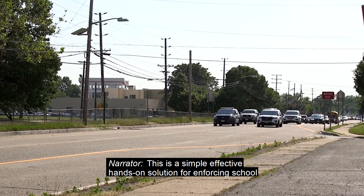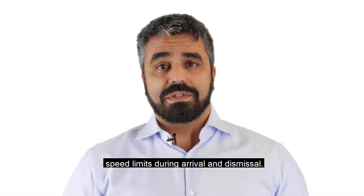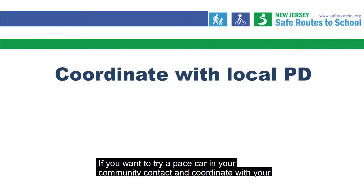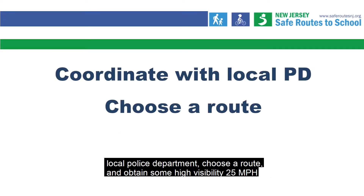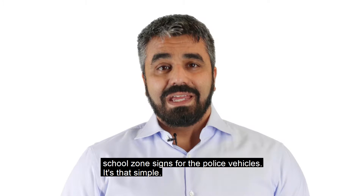This is a simple, effective, hands-on solution for enforcing school speed limits during arrival and dismissal. If you want to try a pace car in your community, contact and coordinate with your local police department, choose a route, and obtain some high visibility 25 mile per hour school zone signs for the police vehicles. It's that simple.